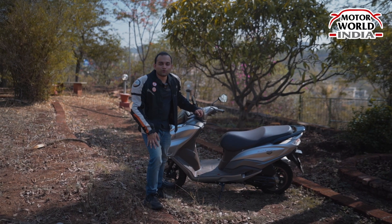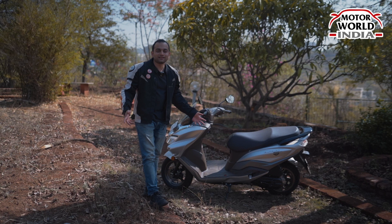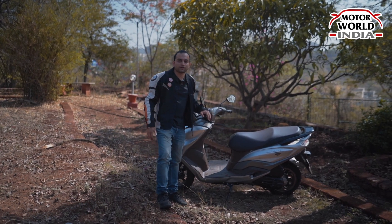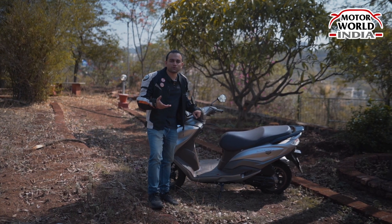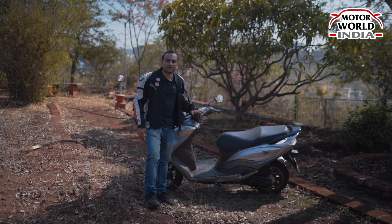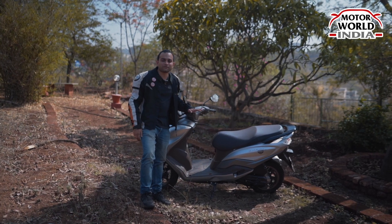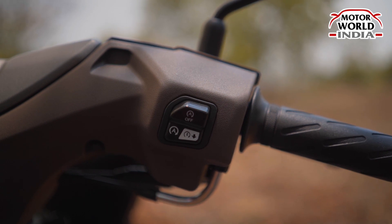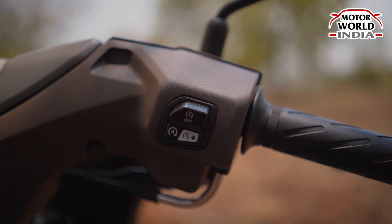The most common question is: how much mileage does it give? This scooter comes with a 5.5-litre fuel capacity, which is approximately good for up to 300 km. The mileage this scooter gives is around 55 km per litre, thanks to the engine auto start-stop feature powered by Suzuki Eco Performance Technology.